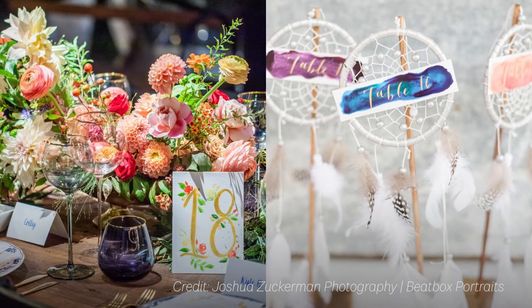Table numbers usually come one per table. These signs are traditionally large enough to be visible as your guests are finding their way to their seats. They can also be made out of paper or more modern material such as acrylic.